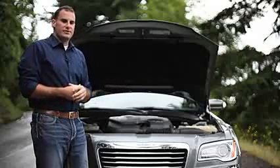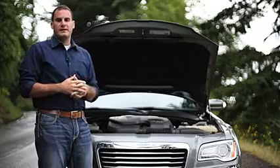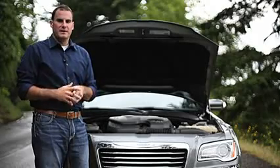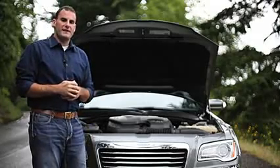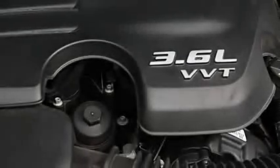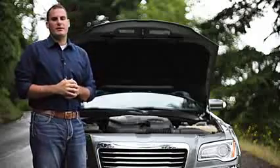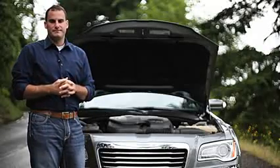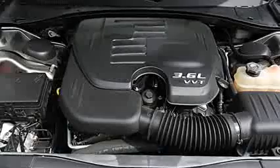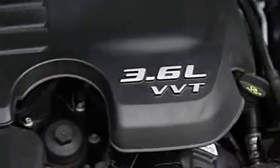Under the hood of our 300 tester, you're going to find the Pentastar 3.6-liter V6. It's a new engine rated at 292 horsepower. If you need more power, there's an available 5.7-liter Hemi V8 producing 363 horsepower. If you have to have it all, there's a 6.4-liter Hemi V8 producing 470 horsepower — that's in the SRT8 model. All 300 models except the SRT8 are available with rear-wheel or all-wheel drive. The V6 engine is connected to an 8-speed automatic transmission, while both V8s are connected to 5-speed transmissions for now, but the 8-speeds are on the way.